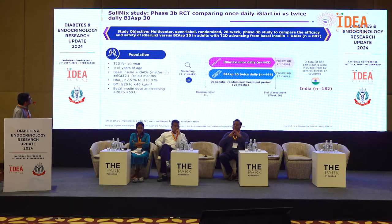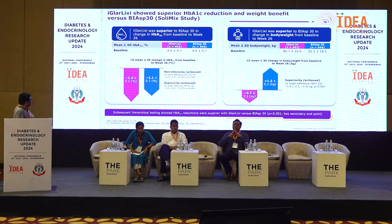Moving to the BIOS-30 comparison trial, with two arms — iGlarLixi once daily versus BIAsp30 twice daily — and 1,887 total participants done in India. Inclusion criteria: type 2 diabetes more than 1 year, age over 18, on basal insulin plus OADs, HbA1c 7.5–10%, BMI 20–40, basal insulin starting dose 20–50 units. Results showed iGlarLixi was superior to BIAsp30 in HbA1c change from baseline to week 26, and superior in body weight change from baseline to 26 weeks. Subsequent hierarchical testing confirmed HbA1c reductions were superior with iGlarLixi versus BIAsp30.